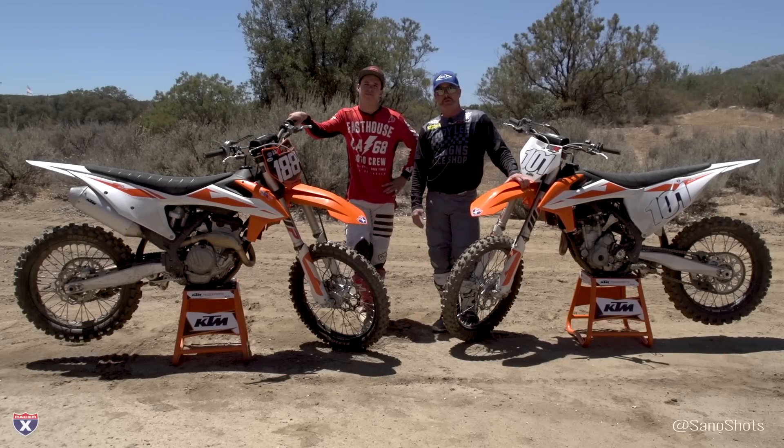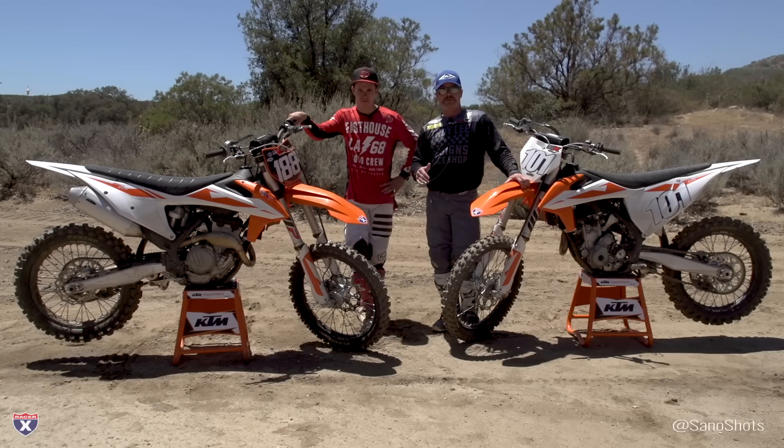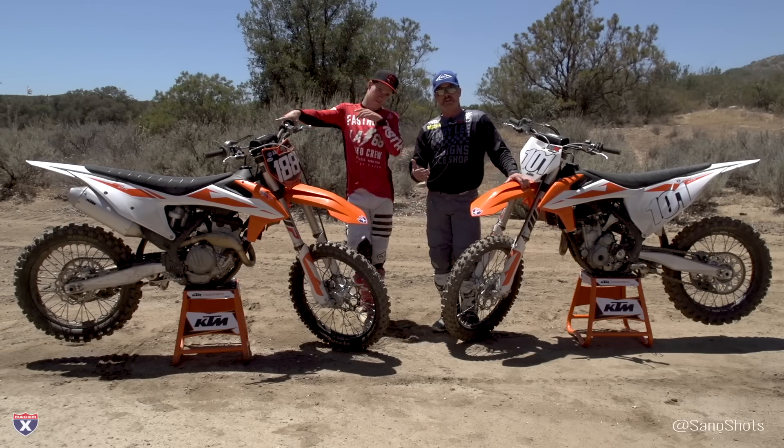Gage and I jumped off these bikes — we've been putting a bunch of laps in here. The Chaney Ranch track is super fun. A little bit warm and dry today, but a really fun layout and a good place to test the bikes.